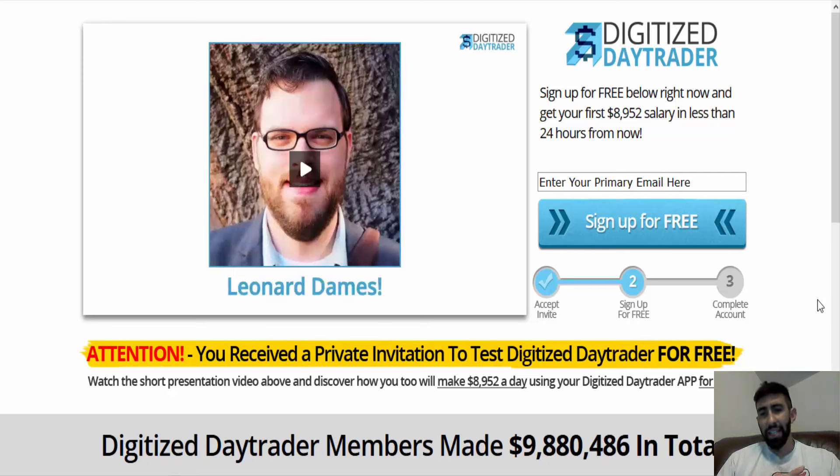I didn't find too many scamming trades, so I decided to go searching for reviews from traders who had any experience with the system. Surprisingly, I did find some traders indicating that they are making some profits with the Digitized Day Trader.